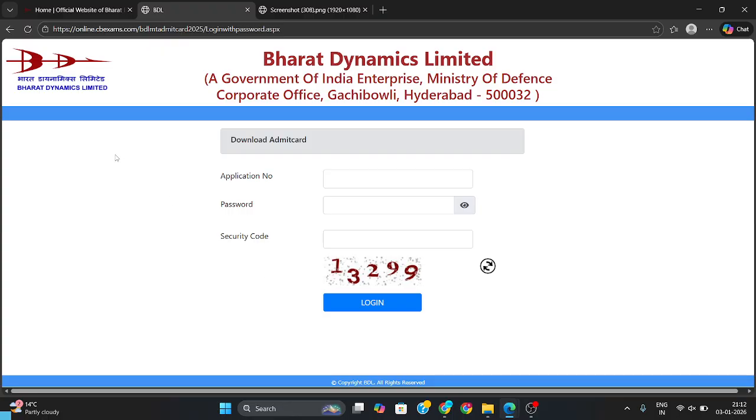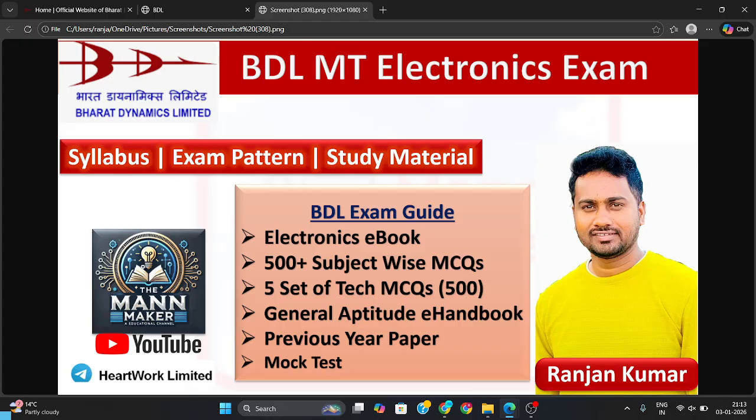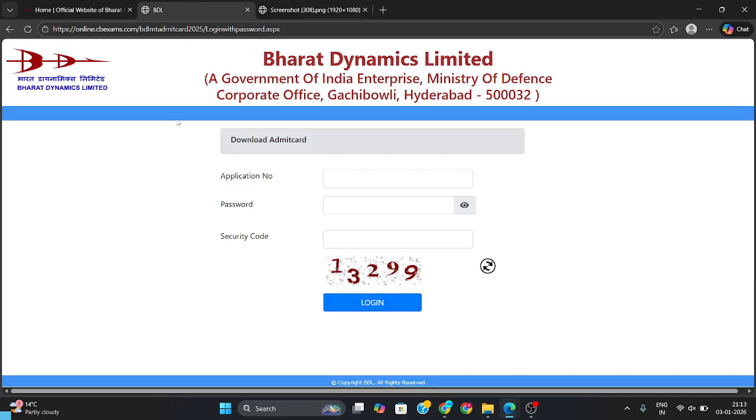Download your admit card, and if you want, you can also go to the ManMaker app — a practice question set is available there. You can practice from there for the electronics branch.